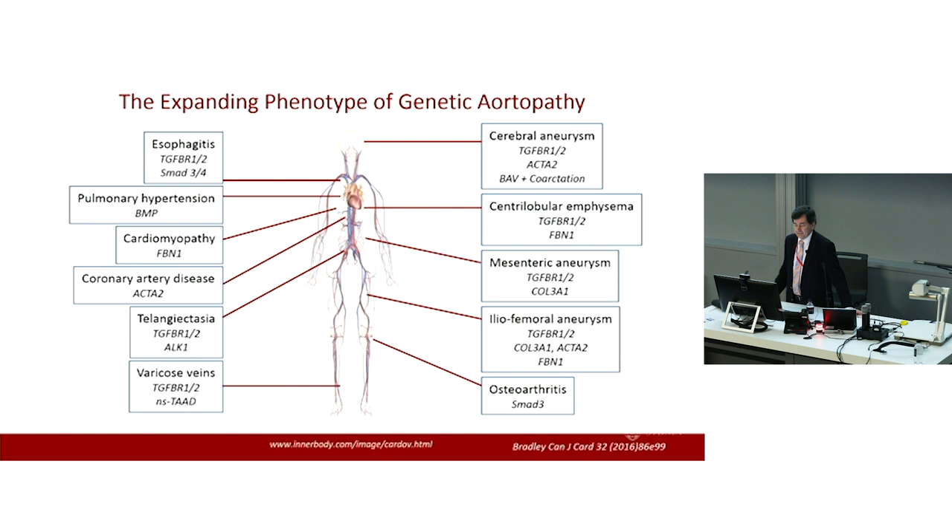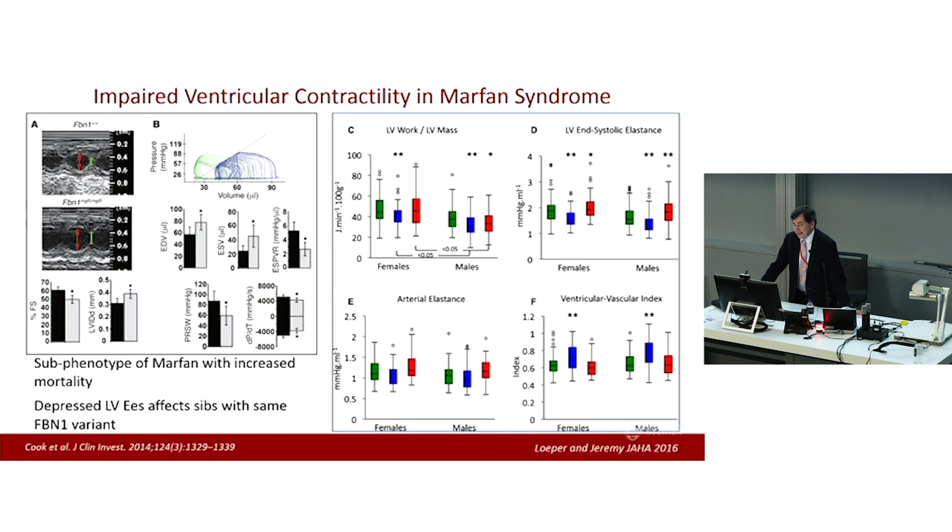These disorders extend beyond the vascular system. We have evidence of small vessel disease in telangiectasia. We can have cerebral aneurysms, emphysema, and early-onset osteoarthritis. The appearance of varicose veins in young people — particularly young males — is a signal finding particularly for TGF beta receptor mutations. The corollary is that if you have people presenting with these disorders, and particularly people presenting with subarachnoid hemorrhage, you must look at their aorta.